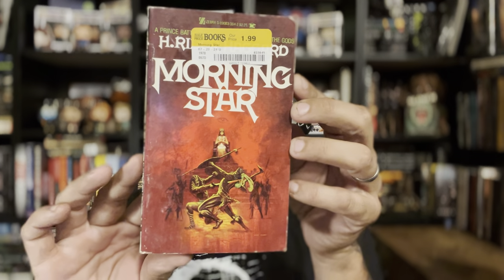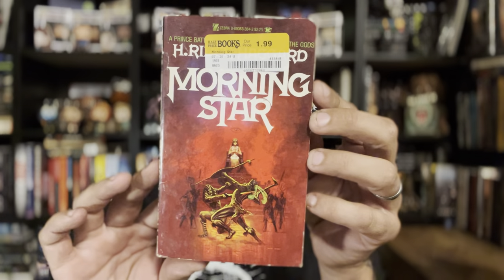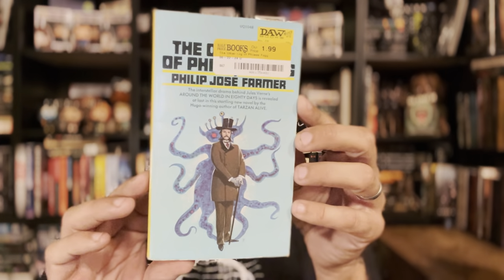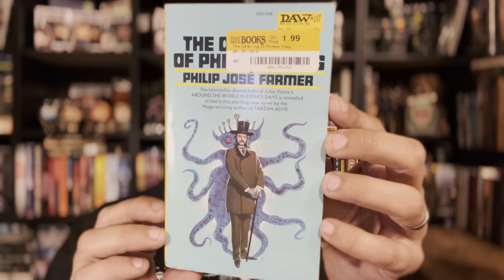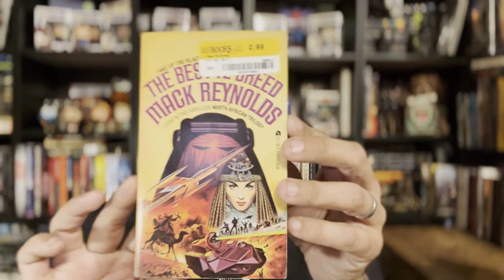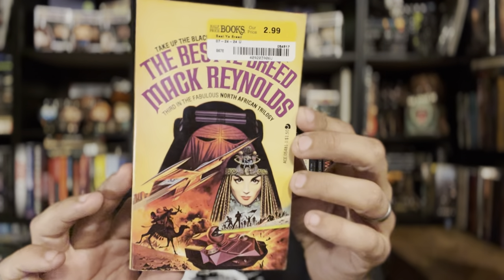First up I found H. Rider Haggard's Morning Star — this is a Zebra Sword and Sorcery, pretty cool and not very common. I also found a DAW copy of Philip Jose Farmer's The Other Log of Phineas Fogg, cool-looking cover; I think there are a lot of Lovecraftian-type stories in there. And The Best Ye Breed by Mac Reynolds, which is the third in the North African Trilogy — super clean copy.